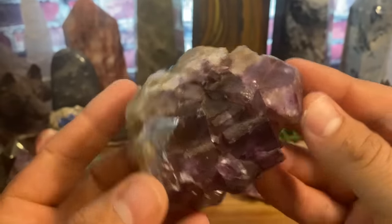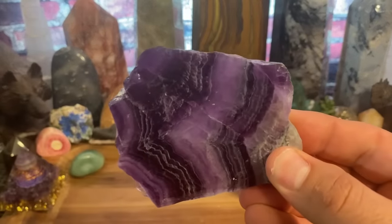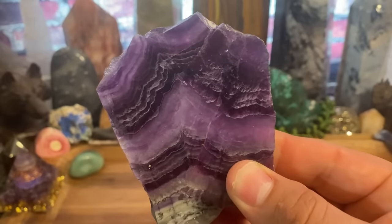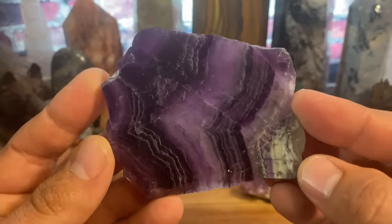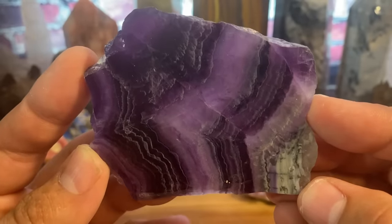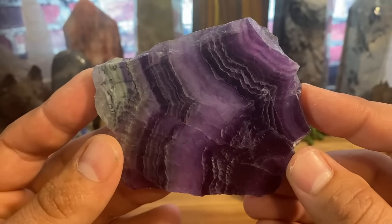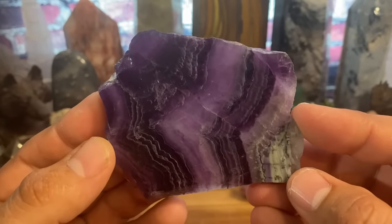Now, that's more from the emotional side — what about the physical? In terms of physical illness, this is also great for your respiratory system. It helps dissipate symptoms when you have a cold, the flu, bronchitis, or sinus issues. This is a great stone to carry and wear to help break up and get rid of that funk — get rid of that head cold, chest cold, all that common cold stuff. It really helps dissipate it and knock it out.